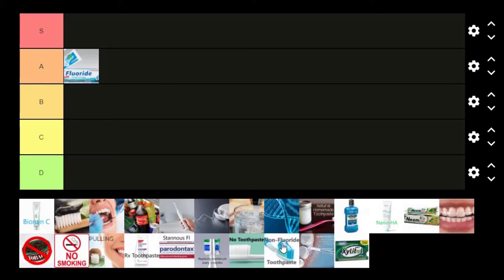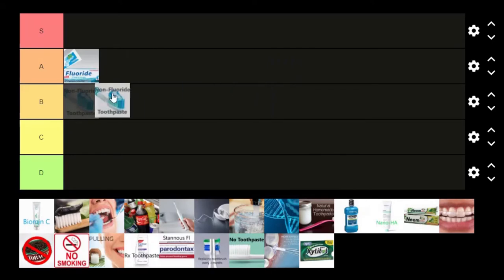Let's go straight into non-fluoride toothpaste, and I'm going to put this in B tier. The helpful things in toothpaste include fluoride, abrasives that help clean stain off and disrupt plaque, and also some sort of detergent — a foaming agent or surfactant — that makes cleaning more efficient, just like soap makes showering more efficient or dish soap makes scrubbing dishes easier. Non-fluoride toothpaste won't have fluoride, but it still has all that other stuff, so it's still going to be better than nothing.